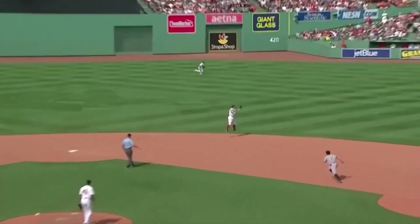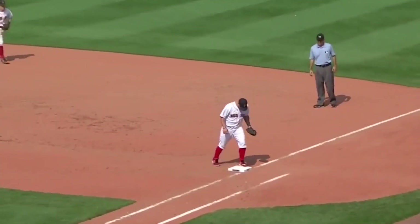One-two pitch, lined, caught by Holt. They'll go to first base for a double play that will end this inning. So a big play right there.